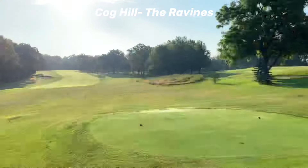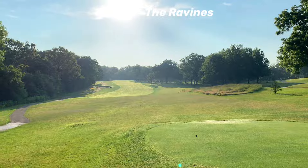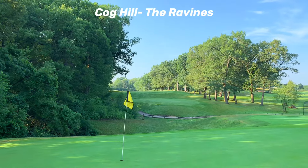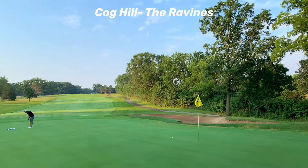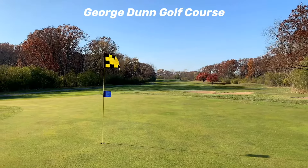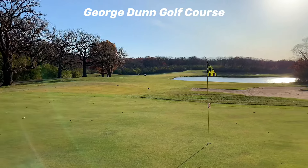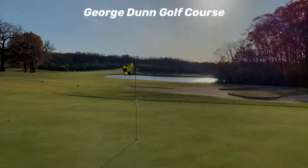To wrap up, here are a couple of honorable mentions. First is the Ravines at Cog Hill, which is on a beautiful piece of land that gets overshadowed by its sister course Dub's Dread. For my money, I'd honestly rather walk an afternoon tee time at the Ravines than play Dub's Dread — that's just me though. Lastly, the George Dunn course in Oak Forest is definitely one of the top munis in the area, combining a serious challenge with some beautiful nature. The par 4 18th is also one of the toughest par 4s and finishing holes in the entire area.